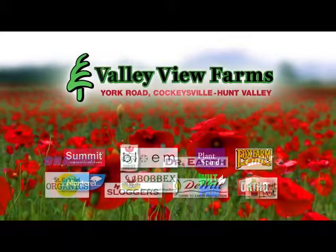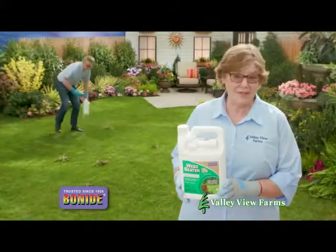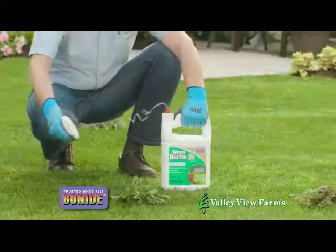Here's a practical gardening tip from Cary Engel of Valley View Farms. Bonide's Weed Beater FE is a fast-acting, five-in-one product. It kills broadleaf weeds, disease, moss, and algae, plus it greens up your lawn.